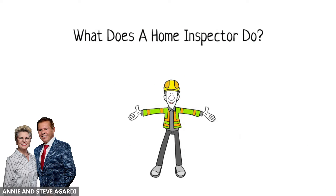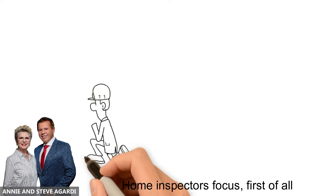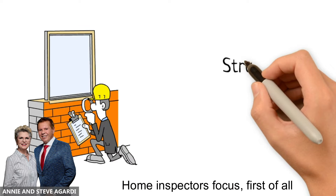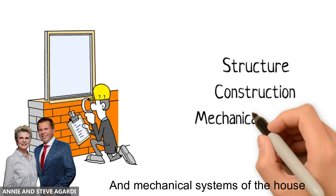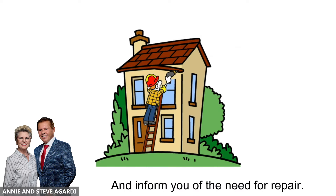What does a home inspector do? An inspector checks the safety of your potential new home. Home inspectors focus, first of all, on the structure, construction, and mechanical systems of the house, and inform you of the need for repair.